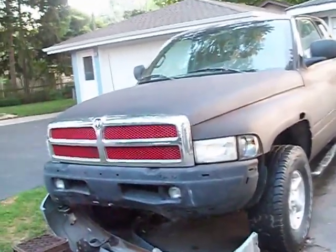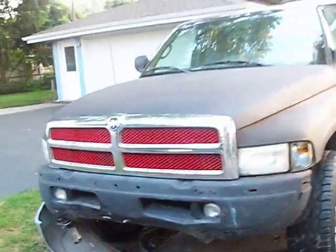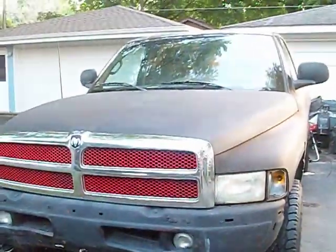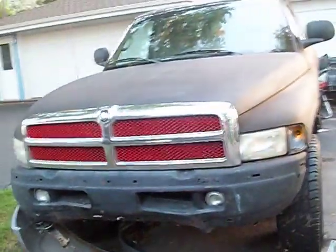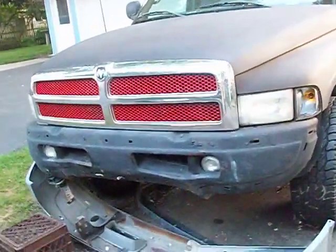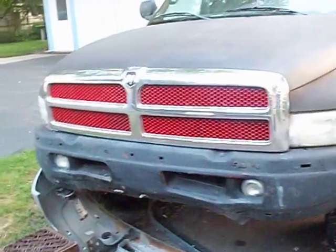Hey guys, this is Jake from Redneck Rides. Long time no see, huh? I've been doing an overhaul on my truck basically. It's been like three or four months since the last time I made a video, and this is everything I accomplished in that time.